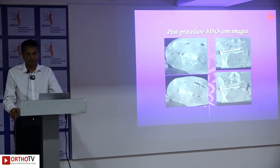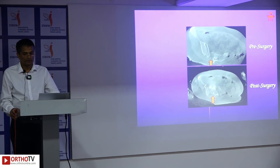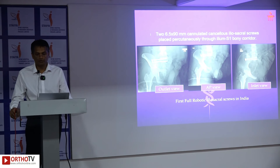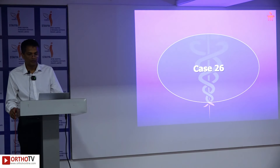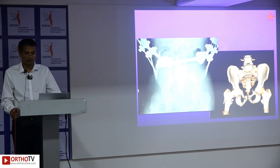Post-procedure 3D O-arm images showed accurate screw placement with a good lag effect at the fracture site. Post-op radiographs — inlet, outlet, and AP views — demonstrated perfect screw positioning and good anatomical restoration of the sacral fracture.